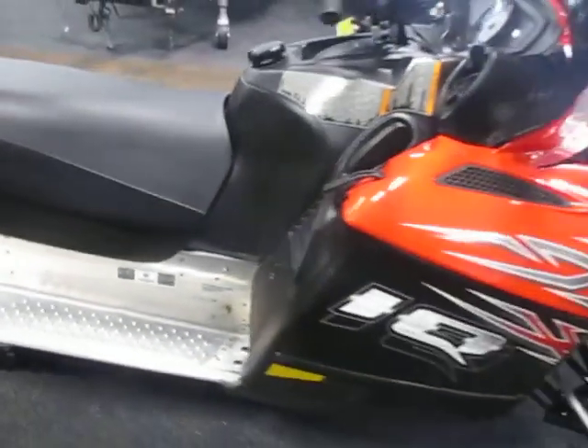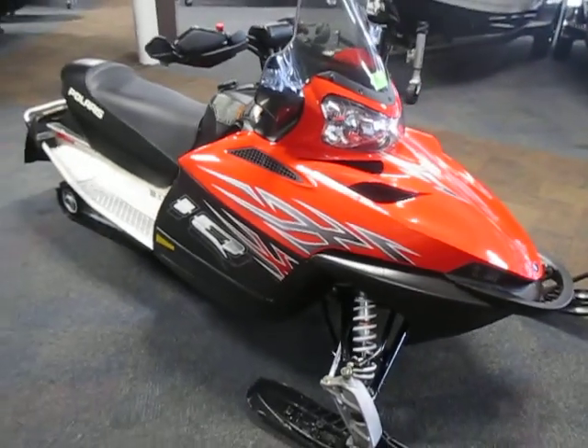So this is a 2007 Polaris 600iQ HO CleanFire with CFI.